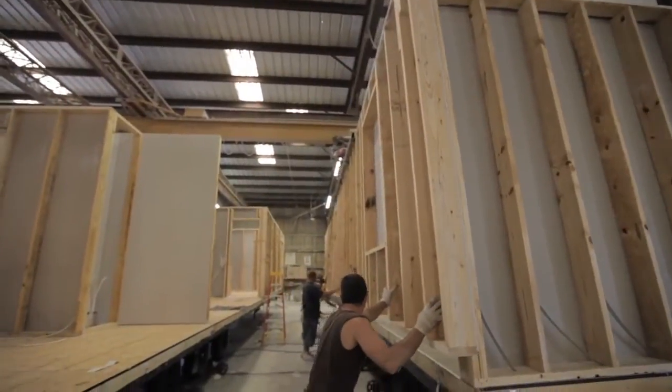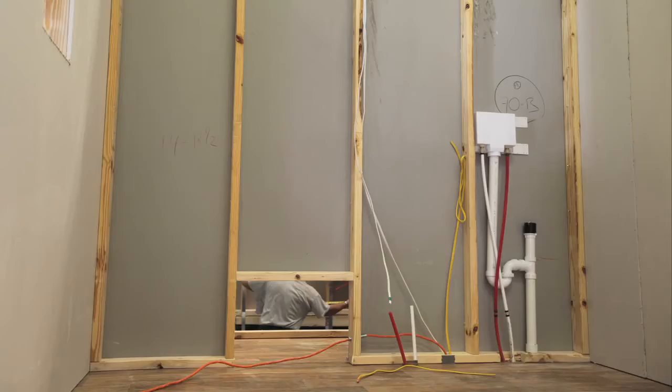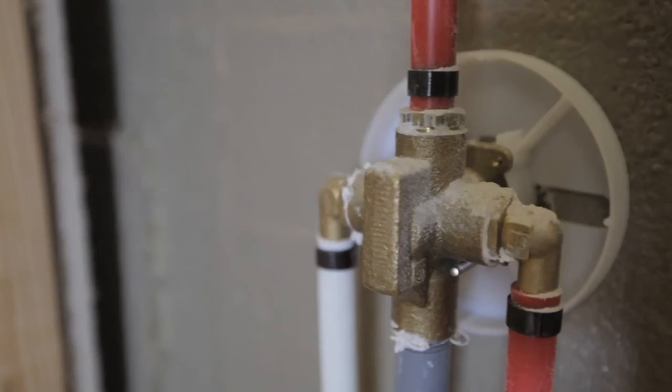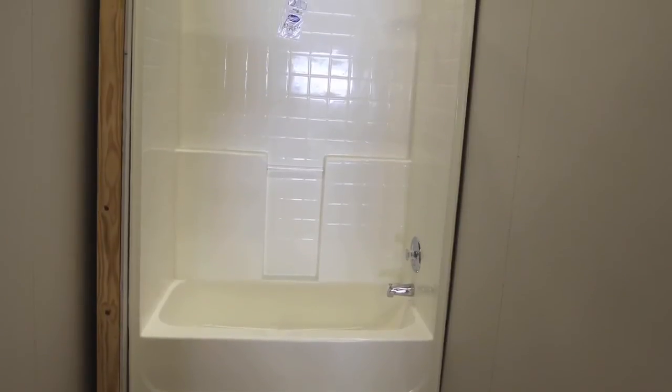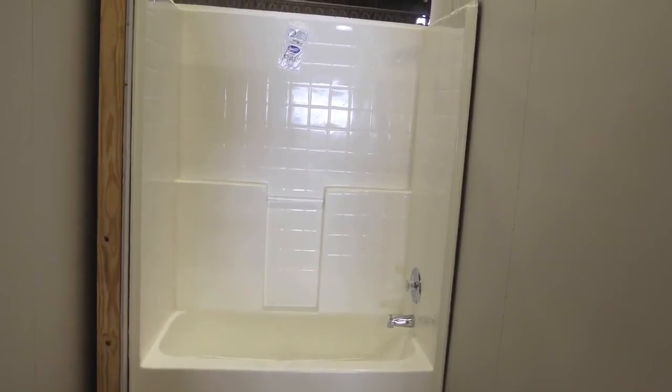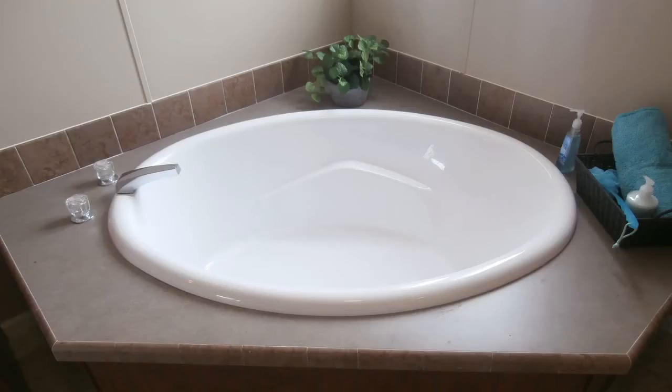Wall sections are then hoisted into position and nailed into the flooring. All electrical cables and plumbing are then connected. The baths and showers are installed upon completion of the wall set. The typical Jacobson shower tub is a one-piece fiberglass product with built-in seats and grab bars. They are easy to maintain, built to residential quality, and made to last a lifetime.